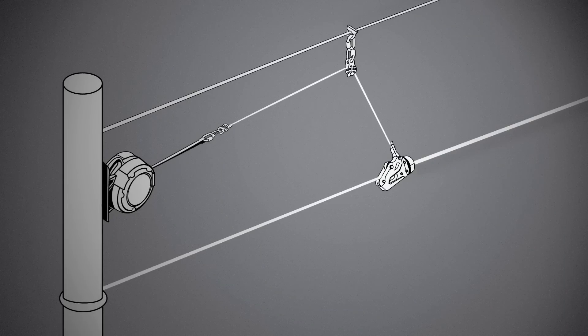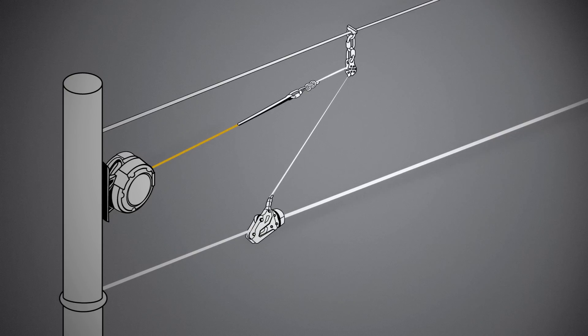The Zip Stop IR is a more streamlined version of our popular Zip Stop zipline brake. The IR stands for internal reduction, meaning that the device does not require an external reduction line system.